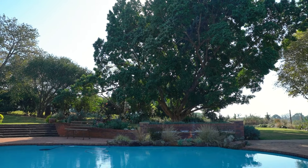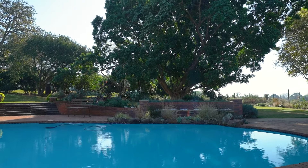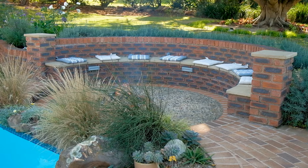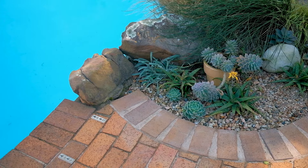We dive a bit deeper into the considerations when planting your poolside entertainment area with Greg Dowsett. Today we're going to delve into the world of poolside enhancements that go beyond swimming in the pool but are about relaxing and entertaining in your pool area.